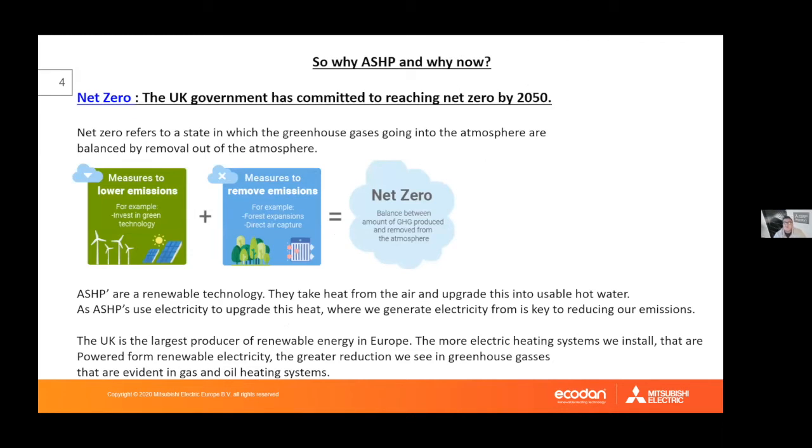In terms of why air source heat pumps, and why now: the government's target to reach net zero by 2050 relies on electrification of the grid. Just as we've seen the uptake of solar PV and electric vehicles, the government will need to upgrade the electrical grid — the current infrastructure isn't big enough to support everyone having an electric car or air source heat pump, and it needs reinforcement, which the government has committed to. Air source heat pumps are a central part of this plan.